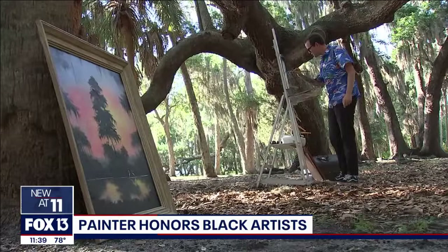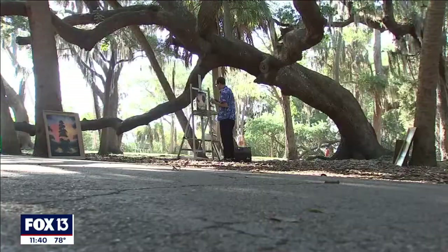Spanish moss, cypress, palm trees — these vibrant landscapes celebrate the raw beauty of Florida, and it's a style made popular by a group of black artists back in the 1960s. They were called the Highwaymen. Now a Pinellas County painter is honoring their craft and history, and Fox 13's Catherine Hawley shows us.